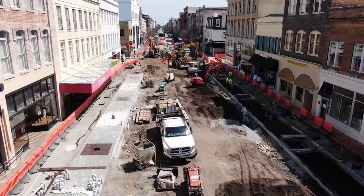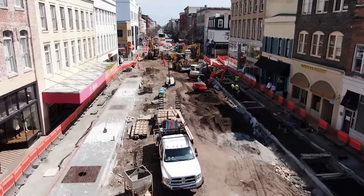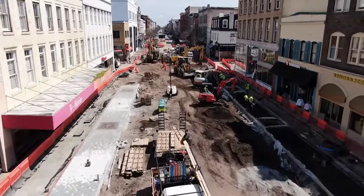Phase one is expected to be completed by April 1st of 2022. For SGTV's CitySpan, I'm Ken Slats.